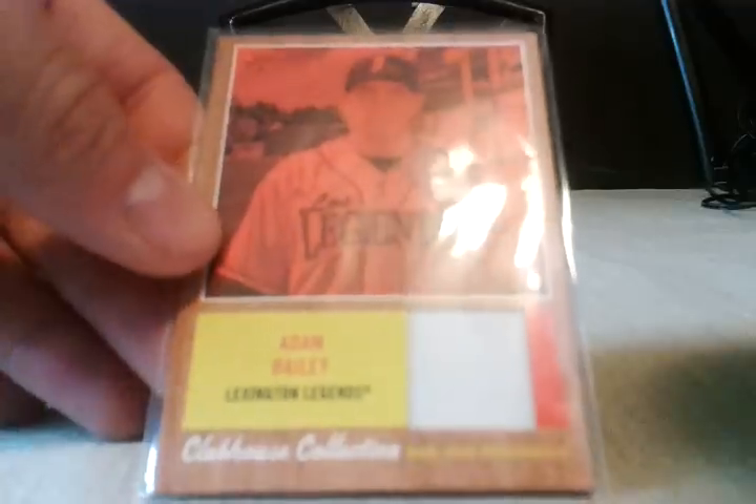Also this Adam Bailey — he is a former Tri-City Valley Cat, was on the team that won the championship in 2010. I'm looking to get all the different variations of this card. If you guys have it I'd be happy to trade for it. This is the red version, numbered 299.